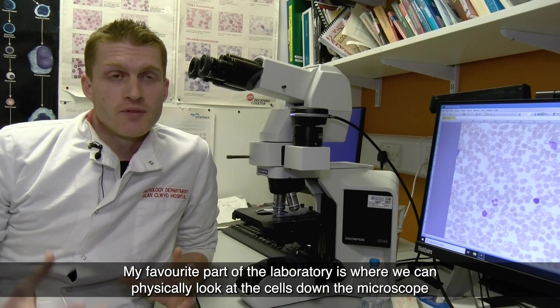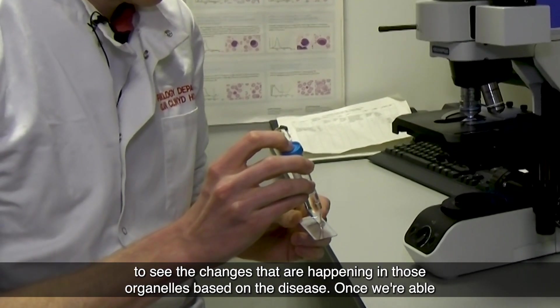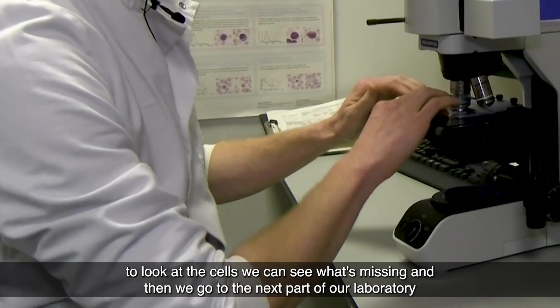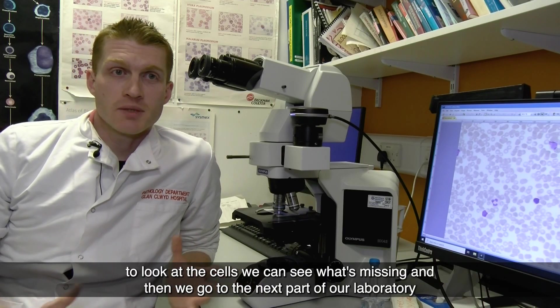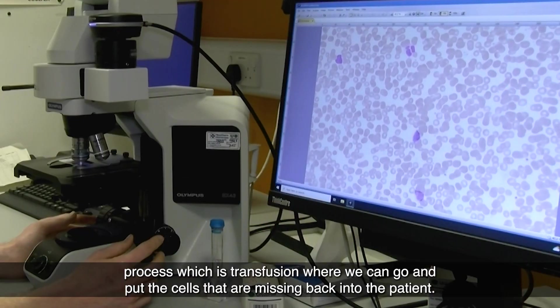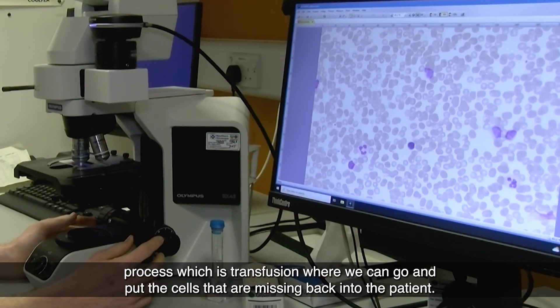My favourite part of the laboratory is where we can physically look at the cells down the microscope to see the changes happening in those organelles based on the disease. Once we're able to look at the cells and see what's missing, we go to the next part of our laboratory process, which is transfusion, where we can put the cells that are missing back into the patient.